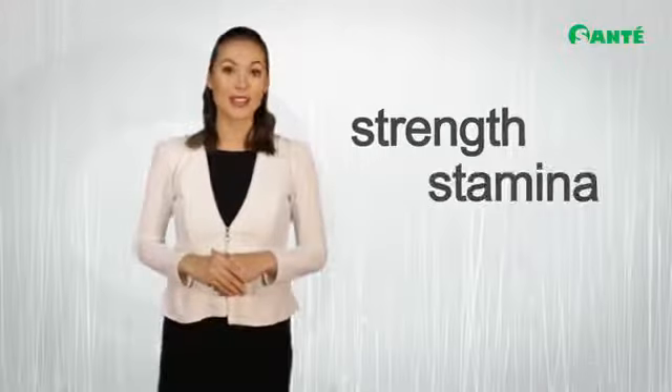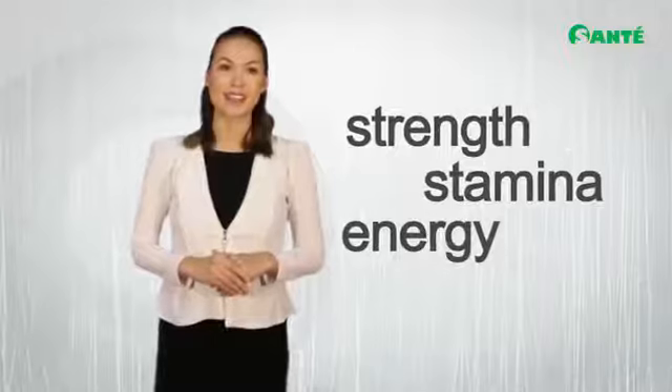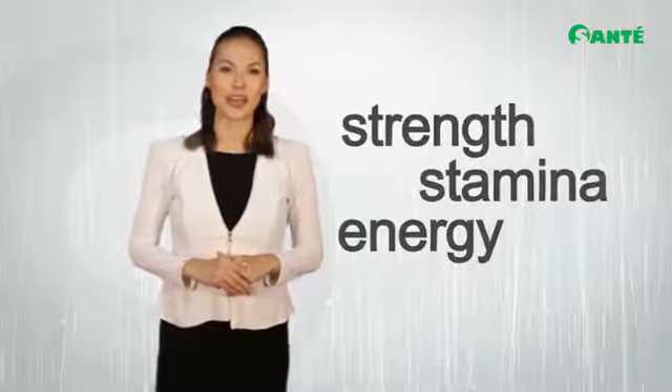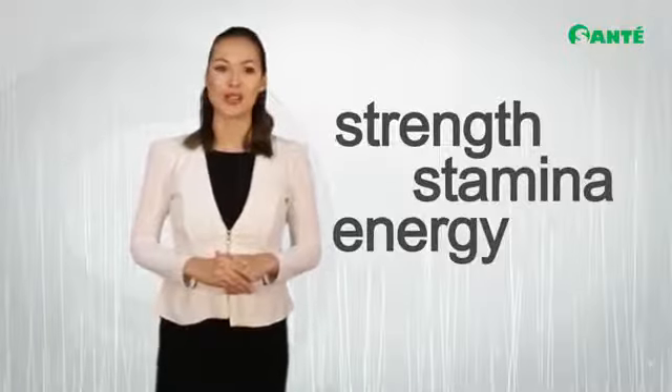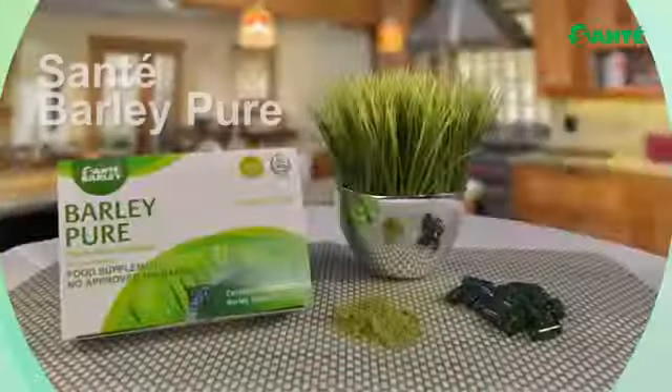Over time you will notice an increase in strength, stamina, and energy as you replenish your body's daily nutritional needs with Sante Pure Barley Juice, and sooner or later you'll be able to reach your optimal health.